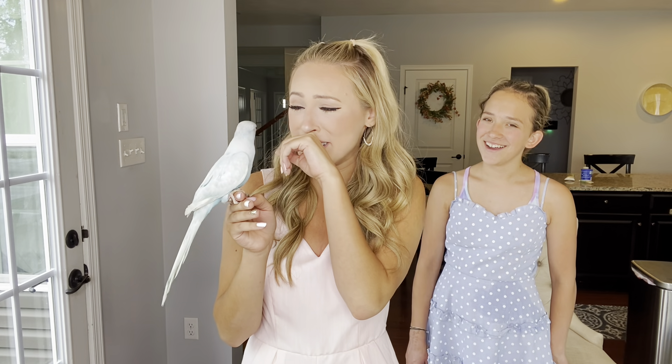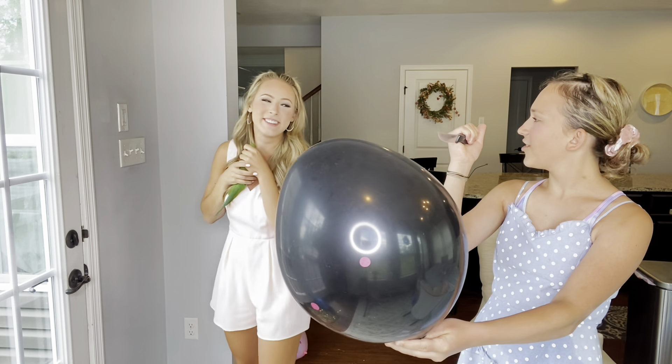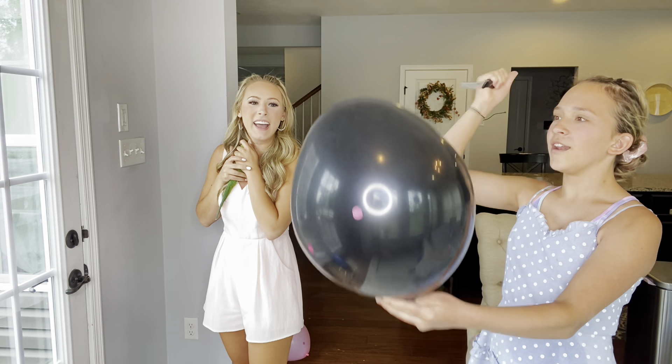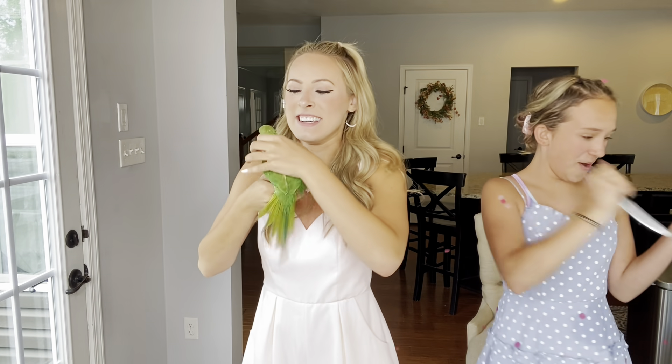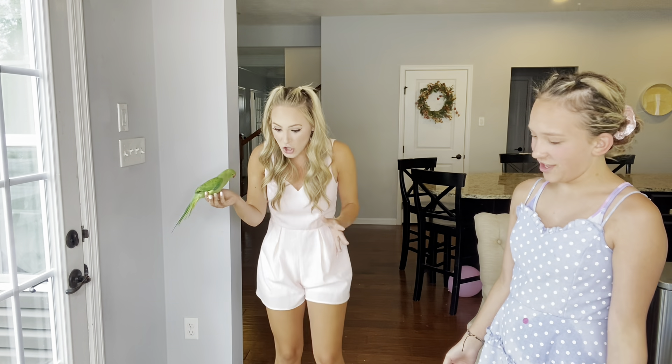Oh jeez, that's so cute — I almost said the name! So now you guys know the gender of the blue bird. Now I'm going to go get the other one. This is going to be the gender reveal for the green birdie. Last chance, guys — comment below: is it two girls or is it going to be a girl and a boy? Three, two, one — woohoo! You're a girl too! Both of the birds are girls and they couldn't be happier.